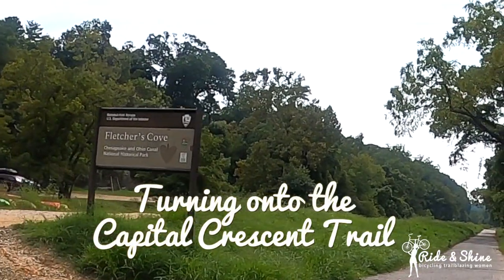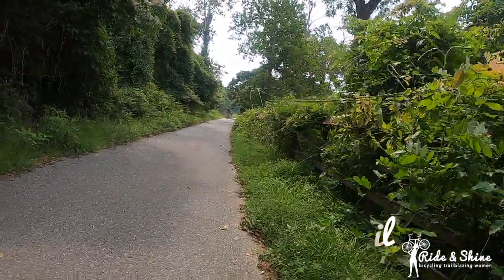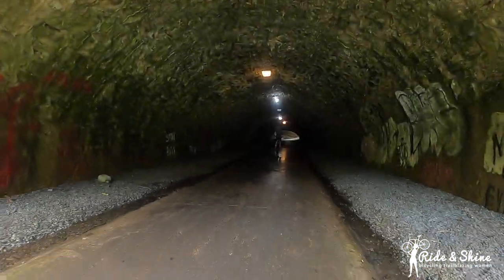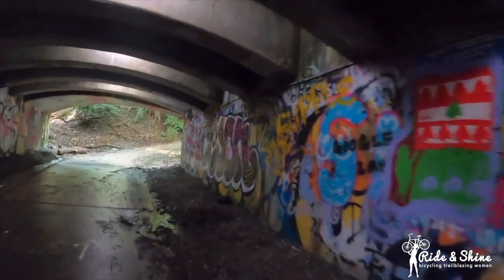Fletcher's Cove is where you can change onto an asphalt path which runs parallel to the C&O. Oh, we found this cool tunnel! We don't know where it leads but we're going. It's pretty spooky — cool graffiti on the side of the wall.